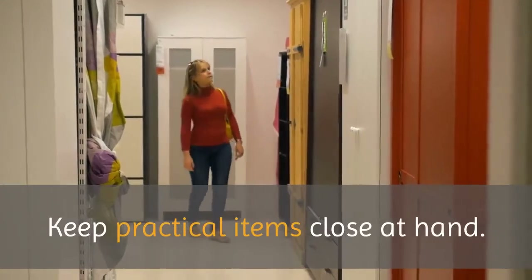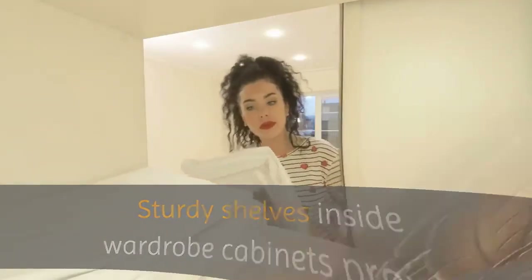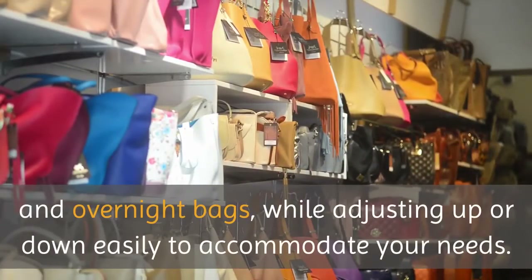Keep practical items close at hand. Sturdy shelves inside wardrobe cabinets provide deep storage spaces to stow extra blankets and overnight bags, while adjusting up or down easily to accommodate your needs.